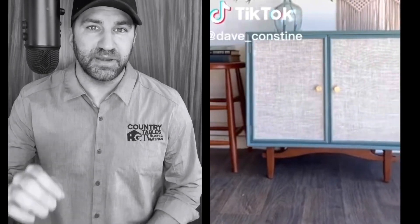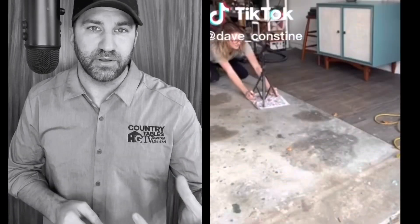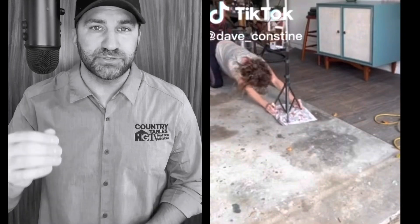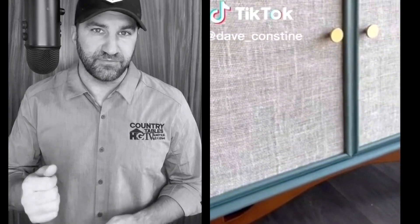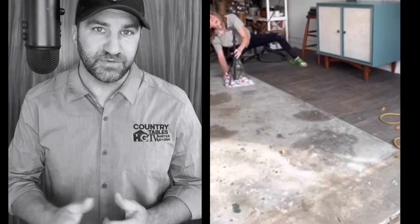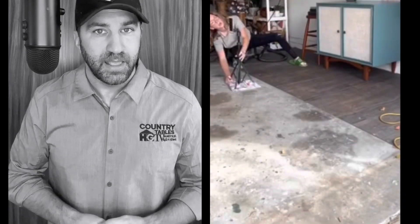All right guys, let's get cinematic. I've been having so much fun going around checking out your content and creations — you guys are absolutely killing it. But you are not doing your pieces justice because your videography and photography skills are lacking a little bit. I know that scares a lot of you, and you think that you need to go and buy some $10,000 piece of equipment to capture what you are creating, but you don't.